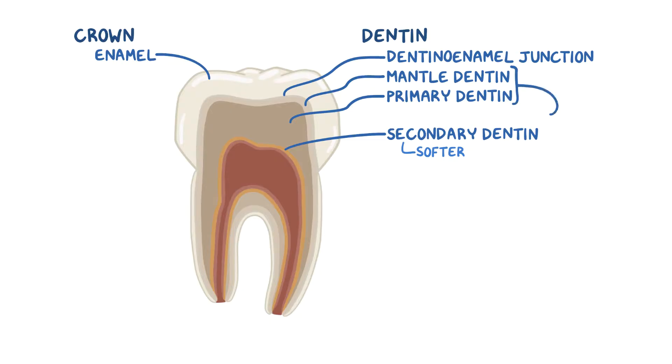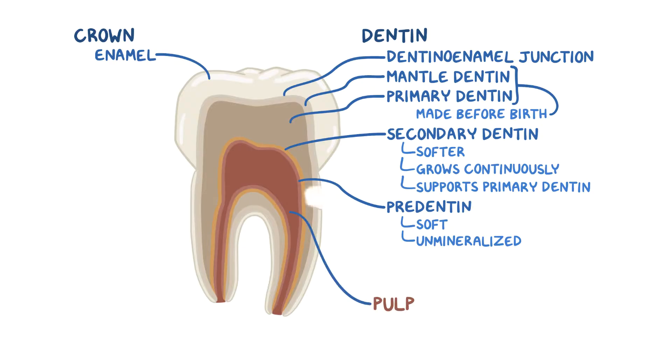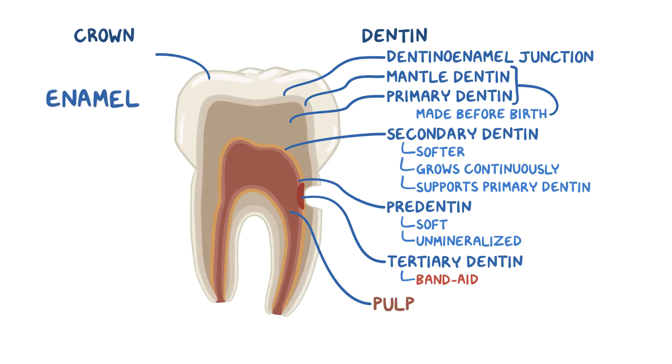Mantle dentin and primary dentin are made before we're born, whereas secondary dentin grows continuously to support the primary dentin. The secondary dentin grows from the soft, unmineralized dentin called pre-dentin, which is just above the pulp. Additionally, in some places there's tertiary dentin, which is a sort of band-aid that helps fix up injured teeth. It's also important to note that the tooth is covered by enamel only on its crown — the root is covered by a slightly softer substance called cementum.